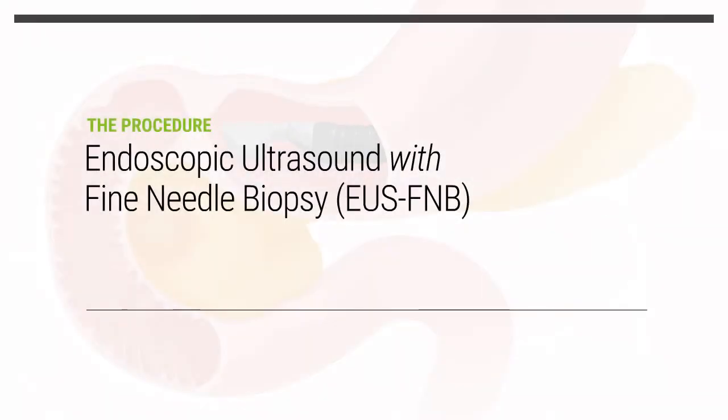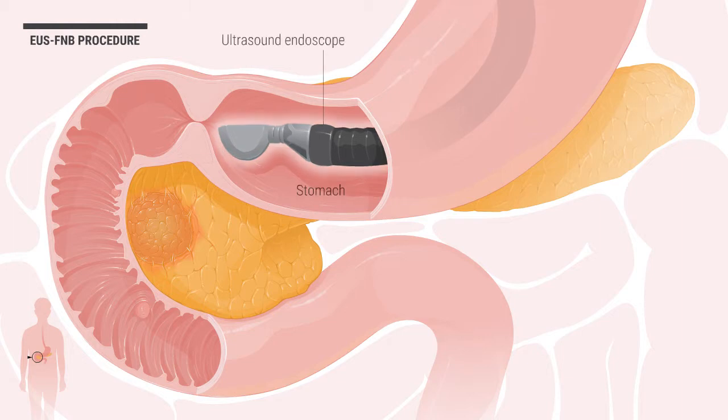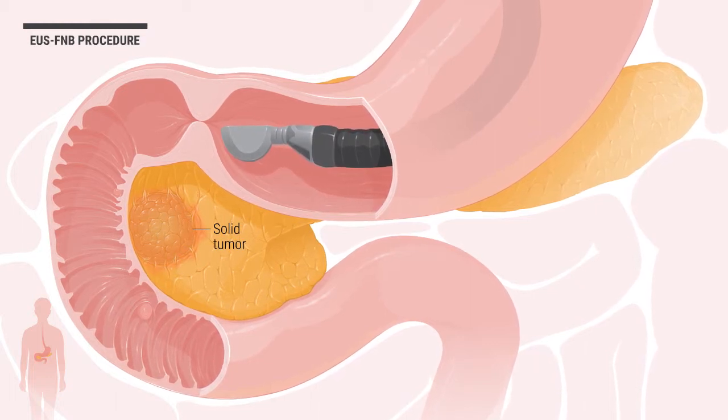Endoscopic ultrasound with fine needle biopsy, or EUS-FNB, is a procedure where a doctor uses a specialized ultrasound endoscope to aid in the biopsy of a solid tumor or the removal of a sample of tissue to check for cancerous growth.